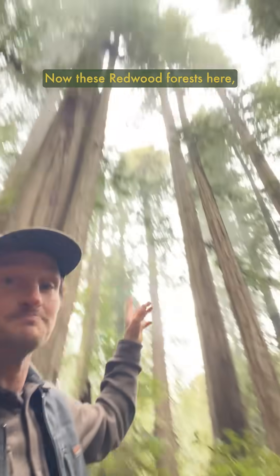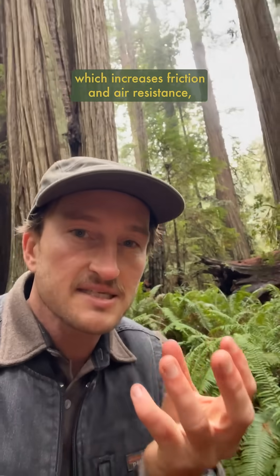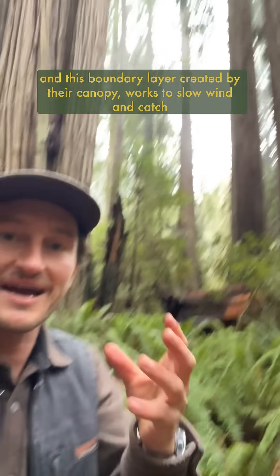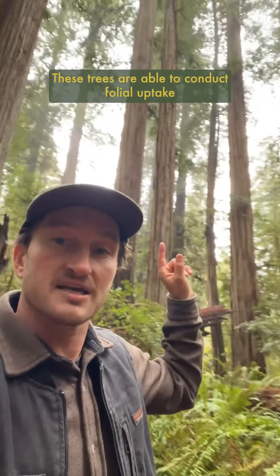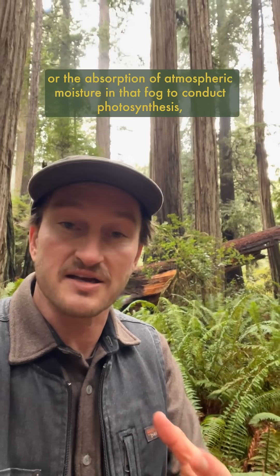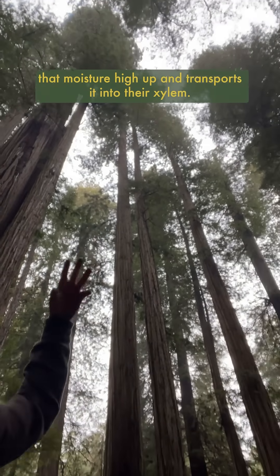These redwood forests, with their great heights, reach upwards towards the sky with their complex crown, which increases friction and air resistance. This boundary layer created by their canopy works to slow wind and catch that thick fog coming in off the ocean, which lingers in their canopies instead of being whisked off by stronger winds higher up. These trees are able to conduct foliar uptake — the absorption of atmospheric moisture in that fog to conduct photosynthesis — as well as bark uptake, where their porous bark absorbs that moisture high up and transports it into their xylem.